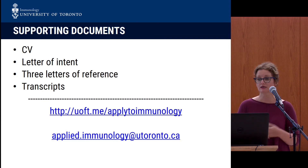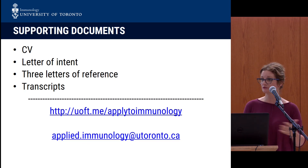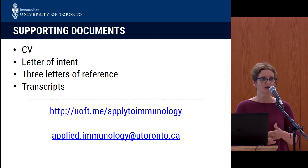We obviously need your CV and a letter of intent. The letter of intent is a great place to put down information — for example, if you took a longer period of time than normal to do your degree, or took a year off to do something special, that's a good place to include that. We also need three letters of reference, and we really need at least one from someone who has observed your research, whether that be co-op research, an honors project, or something similar — and obviously your transcripts. You can find more information on our website and contact myself or Dr. Kyanizad, who couldn't be here today.